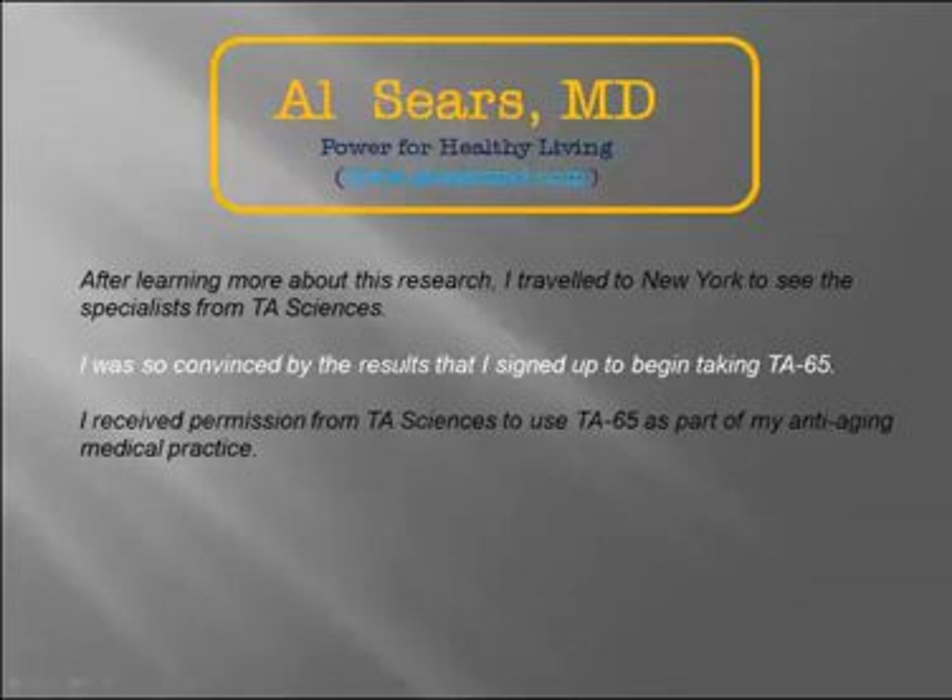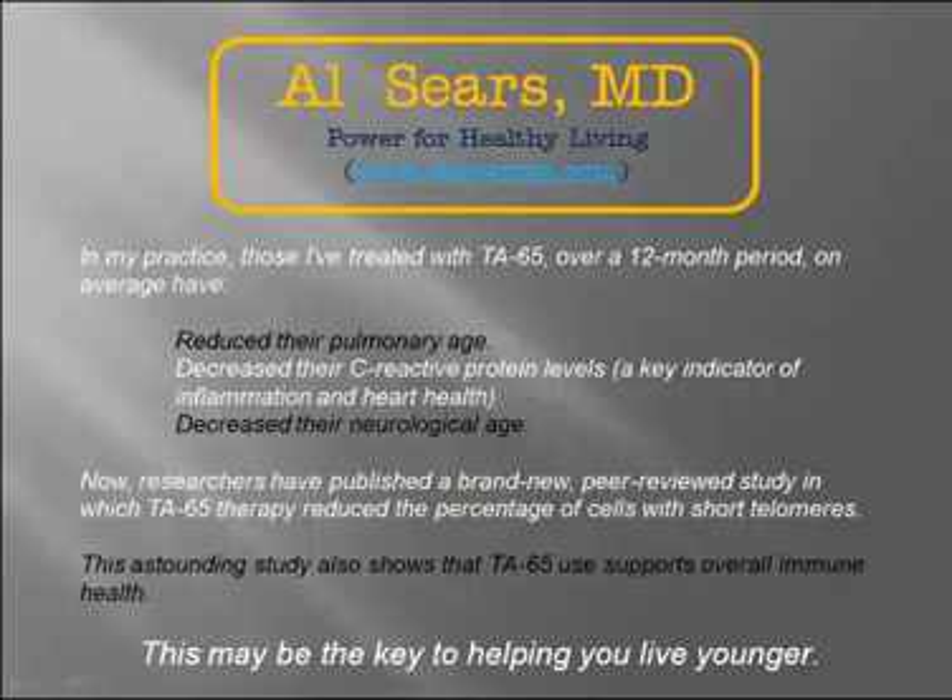On Dr. Al Sears' website, he says that after learning more about this research, he traveled to New York to see specialists from TA Sciences, the manufacturers of TA65. He said he was so convinced by the results that he signed up to begin taking TA65 and received permission to use it as part of his anti-aging medical practice. In his practice, those treated with TA65 over a 12-month period, on average, reduced their pulmonary age, decreased their C-reactive protein levels — a key indicator of inflammation and heart health — and decreased their neurological age. A new peer-reviewed study shows TA65 therapy reduced the percentage of cells with short telomeres and supports overall immune health.